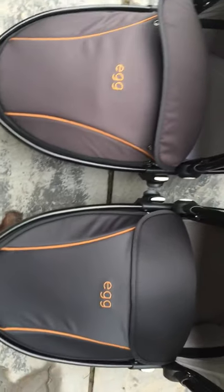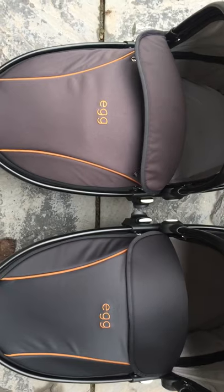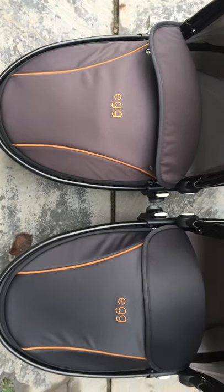Direct for Baby, to give them their dues, have replaced the unit, and this is the new unit on the right-hand side that we've just received today. If you want a good-looking pram after five months, don't bother with an egg. Thank you.